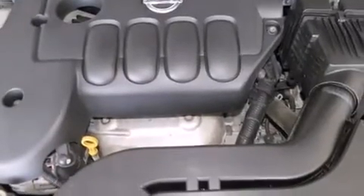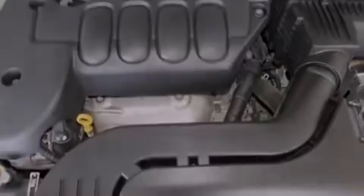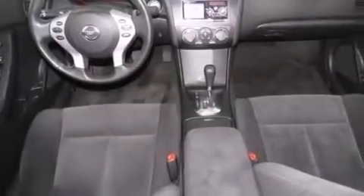Latch-ready child seat anchors, rear seat childproof door locks, heater vents for rear seated passengers, and keyless ignition.